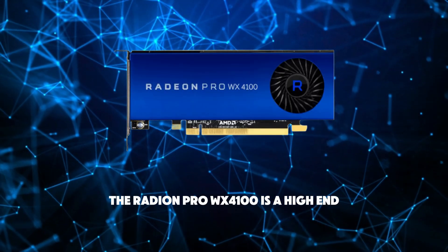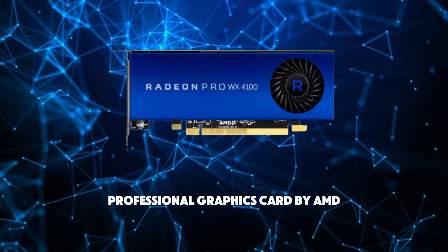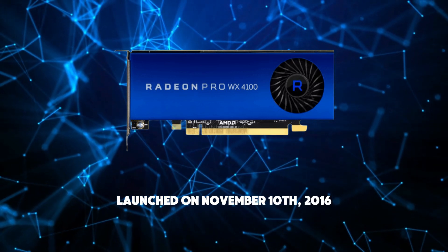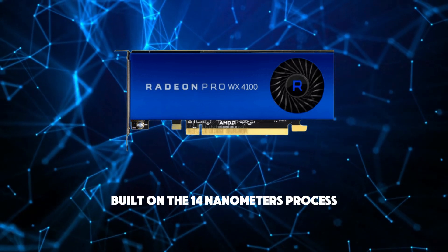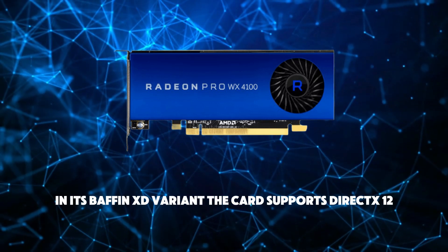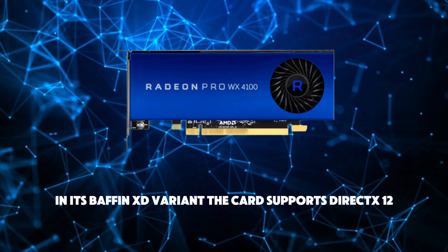The Radeon Pro WX4100 is a high-end professional graphics card by AMD, launched on November 10, 2016. Built on the 14nm process and based on the Baffin graphics processor, in its Baffin XD variant, the card supports DirectX 12.